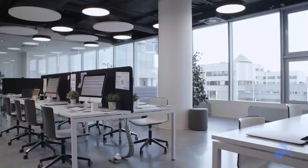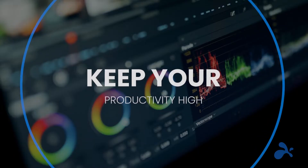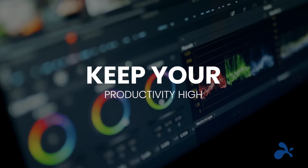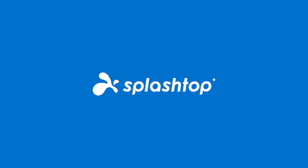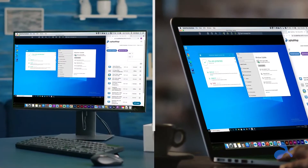In today's fast-paced world, the ability to access your devices and applications from anywhere and anytime is crucial to keep your productivity high. Discover Splashtop, the reliable, secure, and high-performing remote access solution to untether from your desk and access your computer, files, and applications from anywhere.